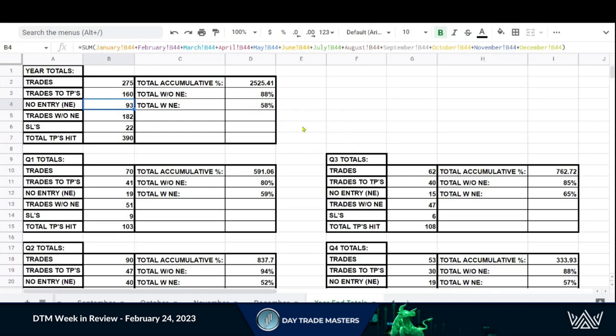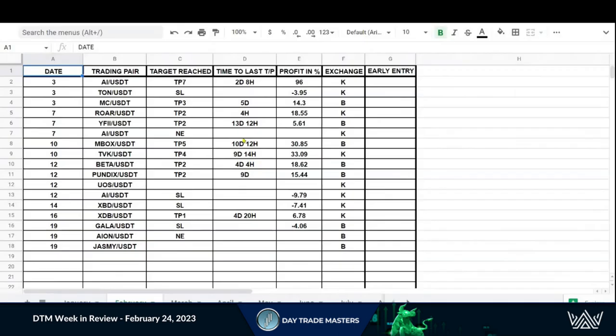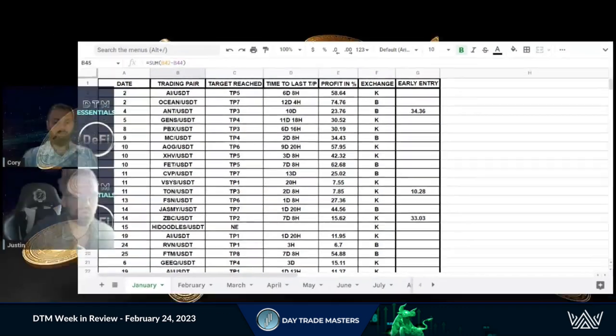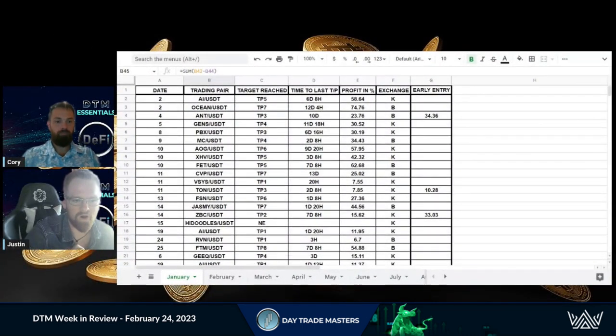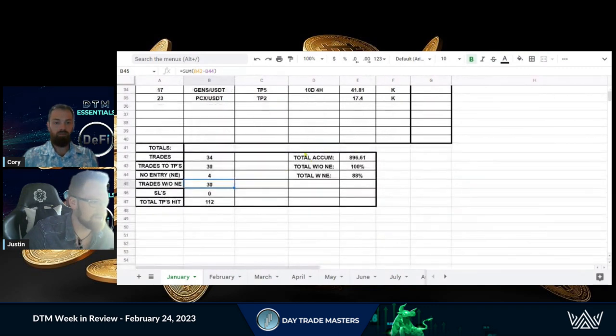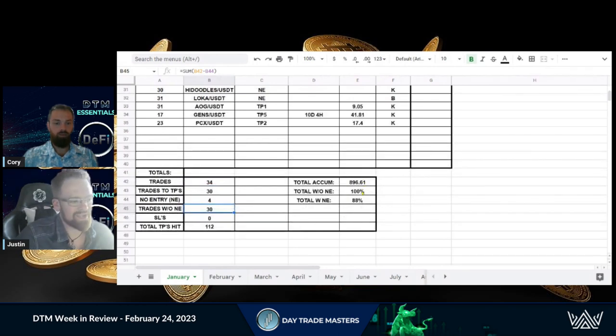January was an amazing month — a sneak peek into what this bull run could look like. We had 34 trades come out in January; 30 of those hit take profits, four no entries, and zero stop losses. That zero stop losses figure was so impactful. We had 112 take profit levels hit, almost 896.61 percent cumulative total.